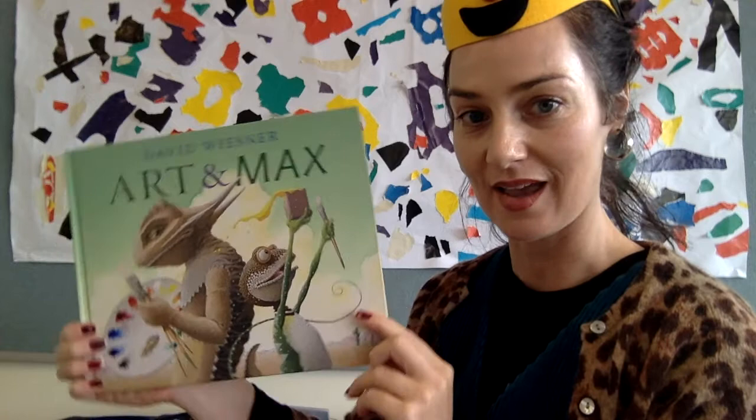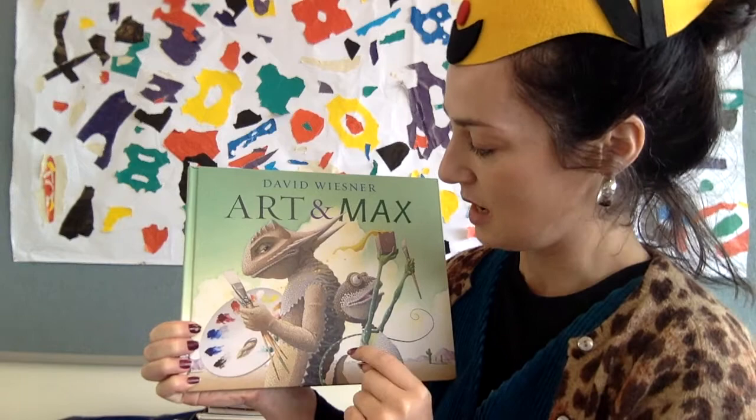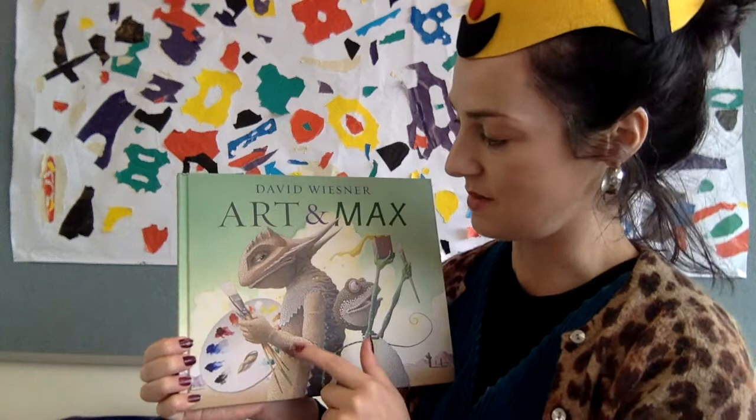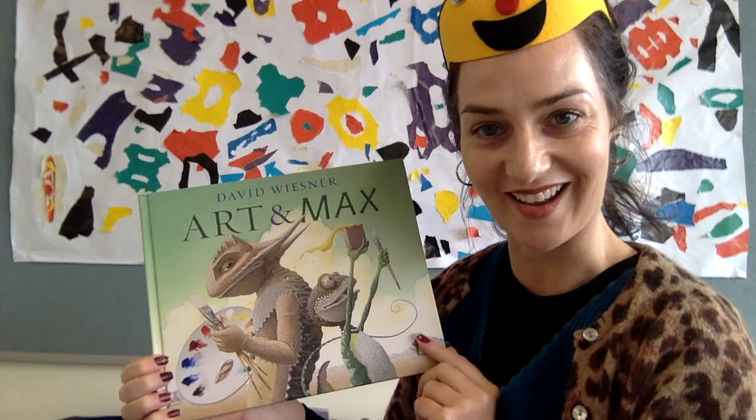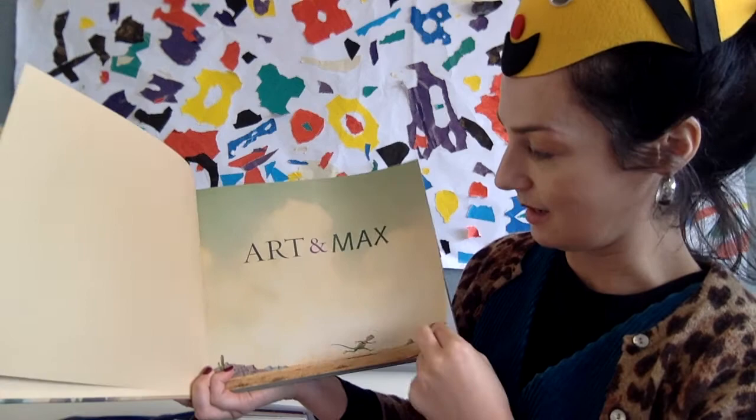Looking at our cover page, we've got two little lizards. One's a bit like a gecko, a pot of paint, and one little paintbrush. And then we've got the big lizard here, a bit like a blue-tongued lizard — all the brushes. So he might be perhaps a little bit more experienced than this little fella here. You can see the little fella running across what looks to be a desert landscape.